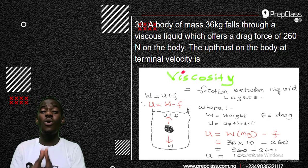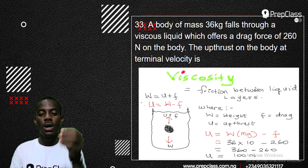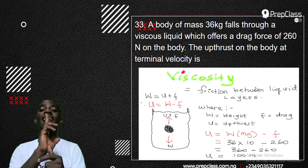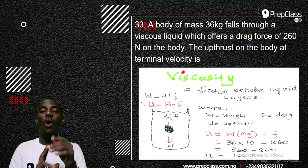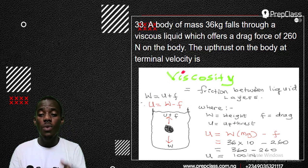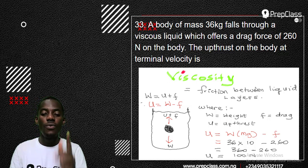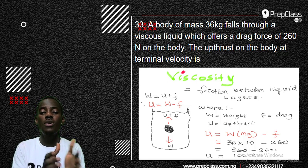Viscosity is friction between liquid layers. The key formula for viscosity: if you drop a ball or stone in liquid, there are two forces acting on it. One acts downward — that's the weight. The forces acting upward are upthrust and drag. So: W = U + F, where W is weight, U is upthrust, and F is drag force. This is the formula for any question on viscosity. Since the question asks for upthrust, rearrange: U = W − F.